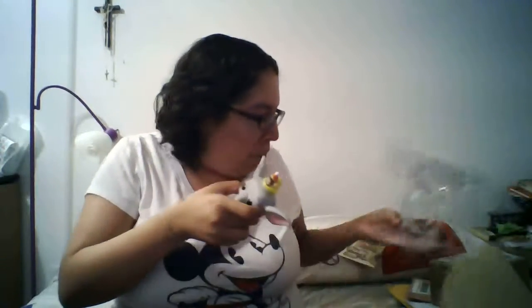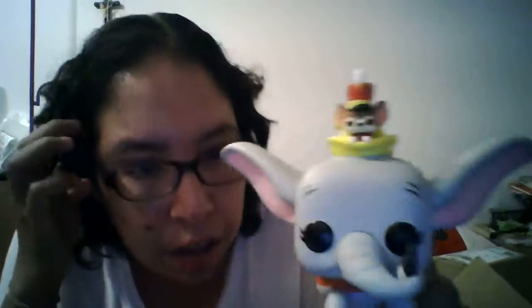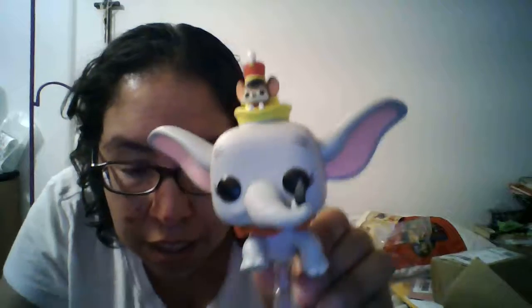Next we have the pop they've been showing in the promotional material, which is Dumbo with Timothy. It's a bit of a different size Funko box because they had to make it special since his ears made it too big. And there's Dumbo with Timothy — he looks like he's flying, he's even got his little lucky feather. He's on a clear stand, really cute.